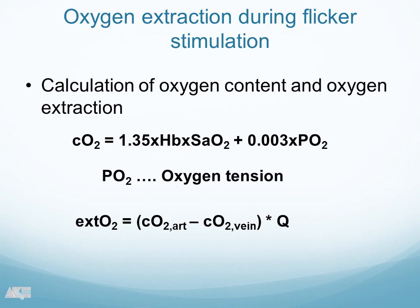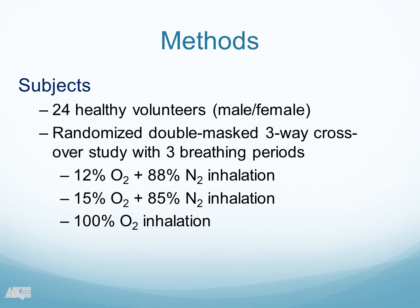What we tried also as the next step was to determine what the oxygen consumption or oxygen extraction is during neurovascular coupling. Doreen has shown our model to calculate that, and we tried that during visual stimulation. What we did was 24 healthy volunteers in a randomized double-masked three-way crossover study with three breathing periods — a very strong design. We did two groups of hypoxia, breathing a mixture of 12% O2 and 15% O2, and one group breathing 100% O2.